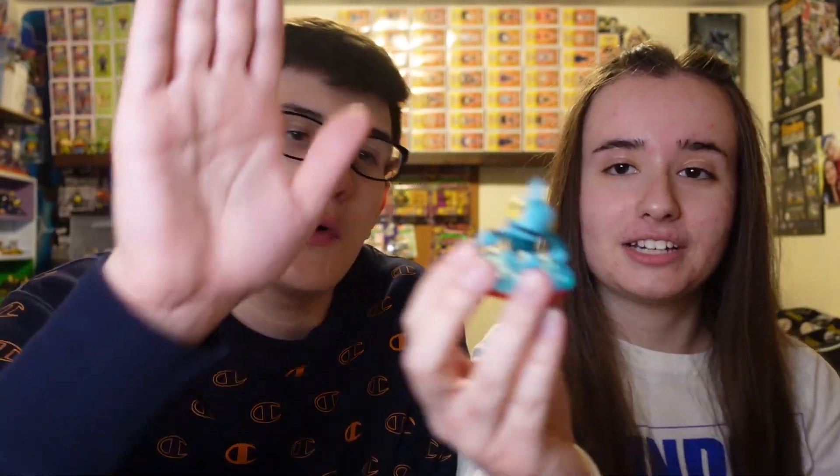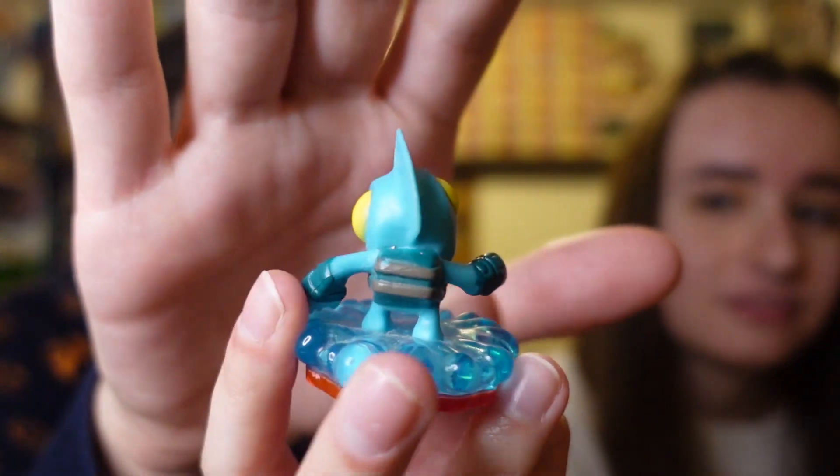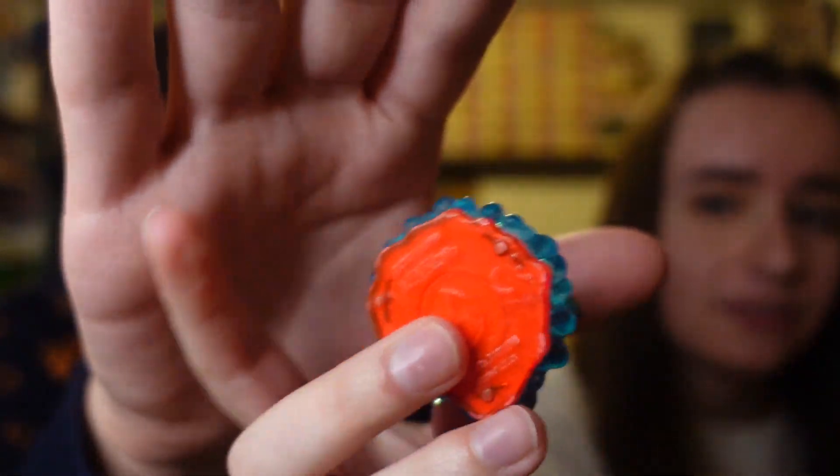We have Trap Team Gil-Runt. Super cute — needed this one. We might just have him in box, and we do. We have him in box with the Walmart exclusive packaging where it comes with Tidal Wave Gil-Grunt as well.